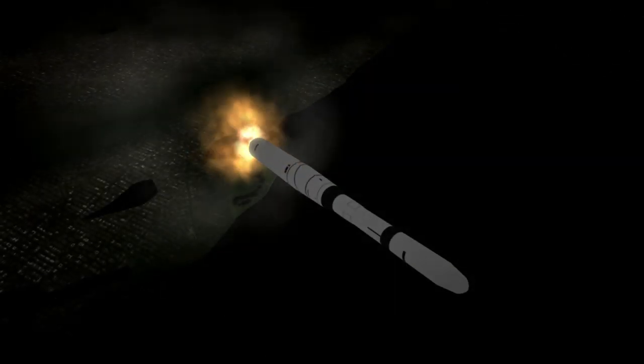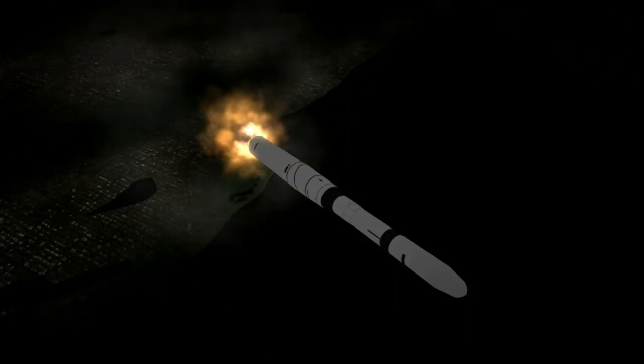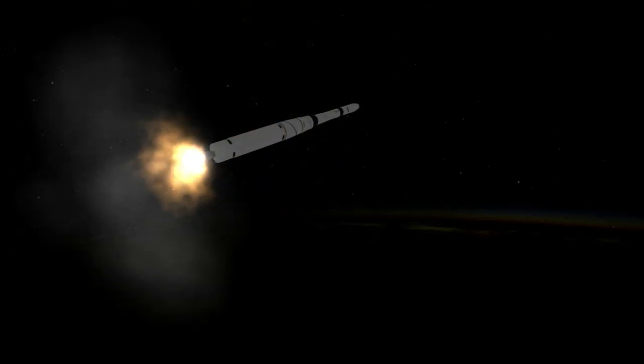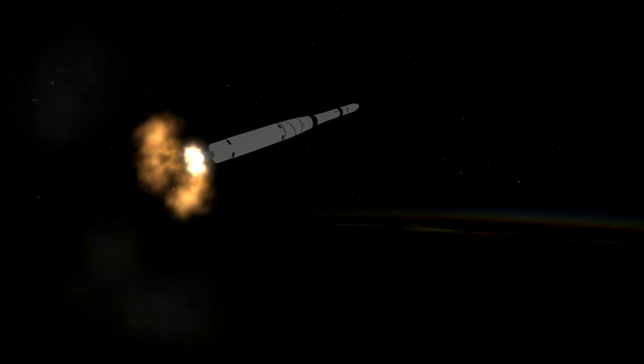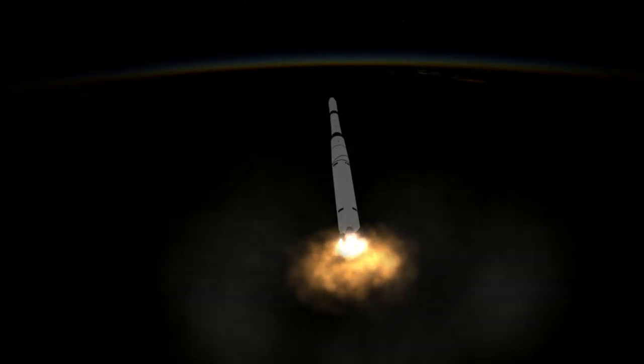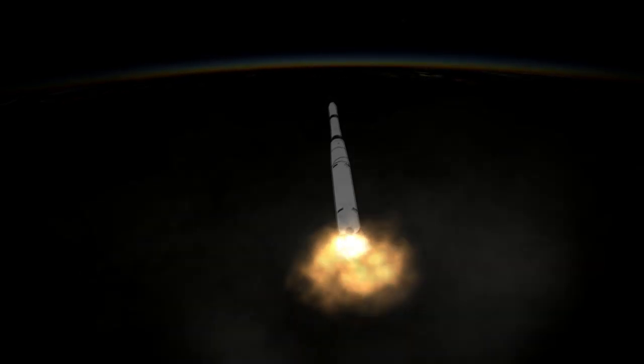Pioneer 6 was spin-stabilized and featured instruments to detect solar wind, a cosmic ray telescope, a magnetometer, and a number of other experiments. It was designed to collect data for 6 months but was able to send back data for 2 hours in the year 2000 to mark 35 years in operation.